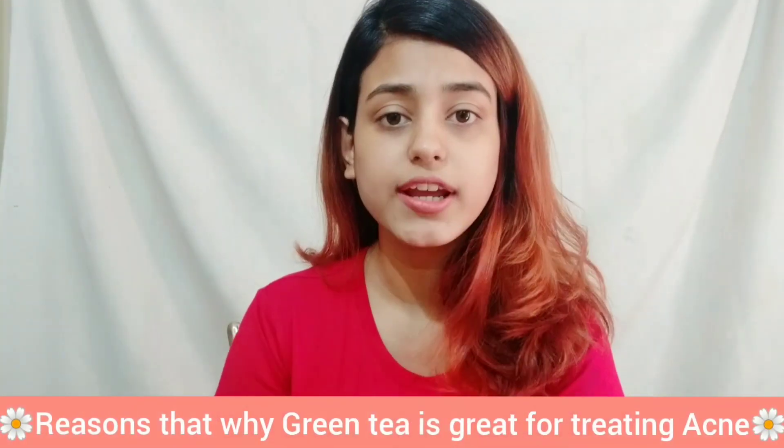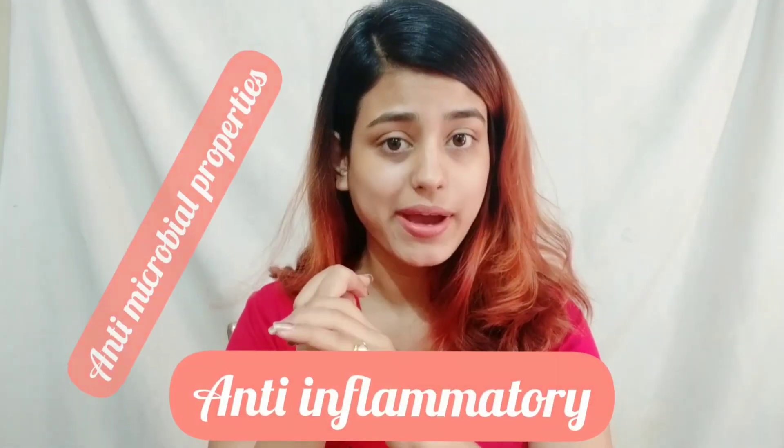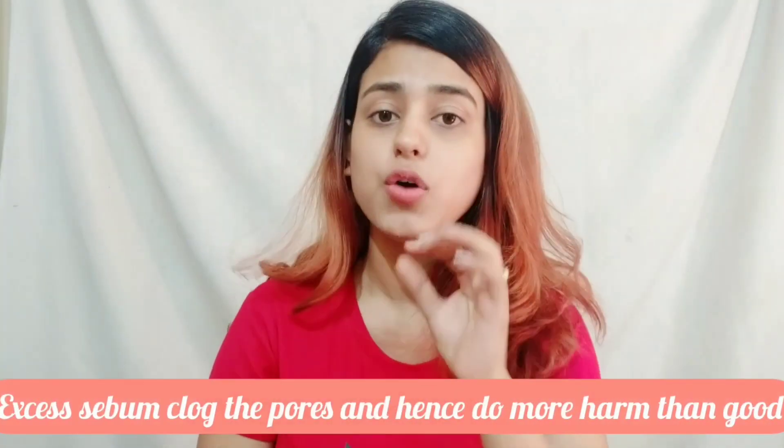Now let's move on to the green tea remedy for acne. Let's understand why green tea helps to reduce acne. Green tea is especially rich in EGCG, that is epigallocatechin gallate. Research has shown this polyphenol helps in improving acne and oily skin. It also has anti-inflammatory, antimicrobial properties and antioxidants. The EGCG property in green tea helps in reducing the lipid level, which in return helps reduce oil secretion — that is sebum secretion — which mainly causes acne.